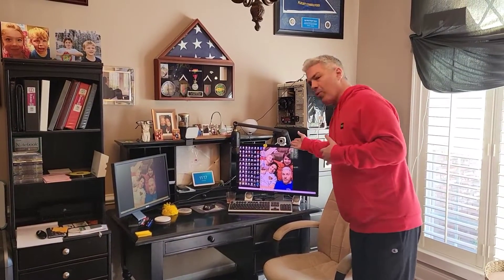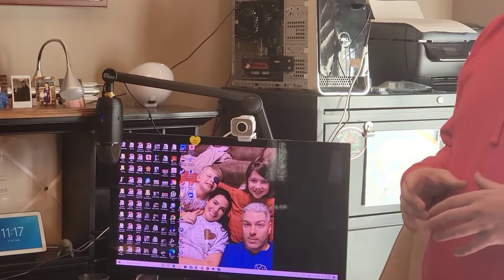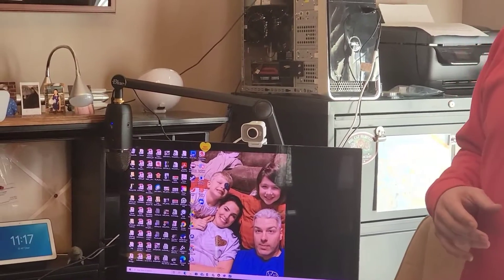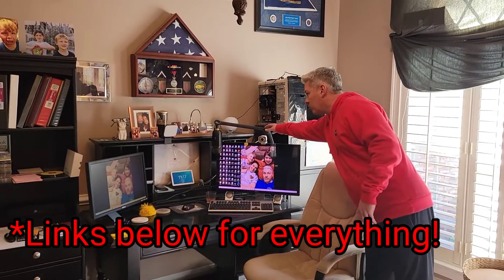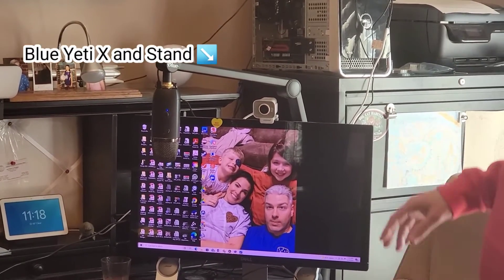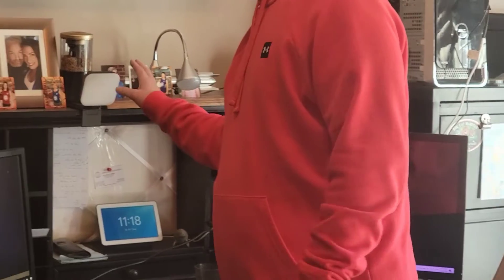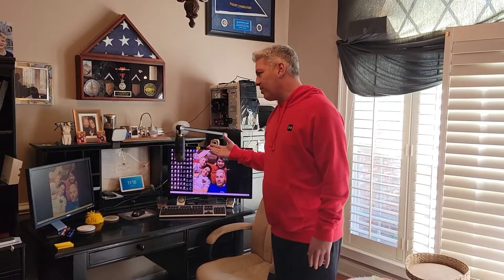I already did a few upgrades. I got the Logitech StreamCam, which I've used for some talking-head videos on my other veteran transition channel and it's been working out well. I also got this Blue microphone stand and the Blue Yeti X microphone, which has been working out great. And then there's the Logitech light here — I'll put links to all of these down in the description. Those are the three components I've changed so far.